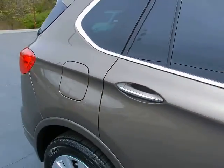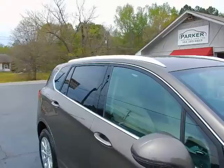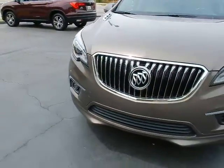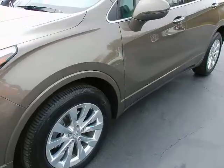It's bronze alloy metallic with light neutral leather — absolutely beautiful. Roof rack, LED turn signals integrated in the rearview mirrors, daytime running lights, projector beam headlights, fog lights, and keyless entry.